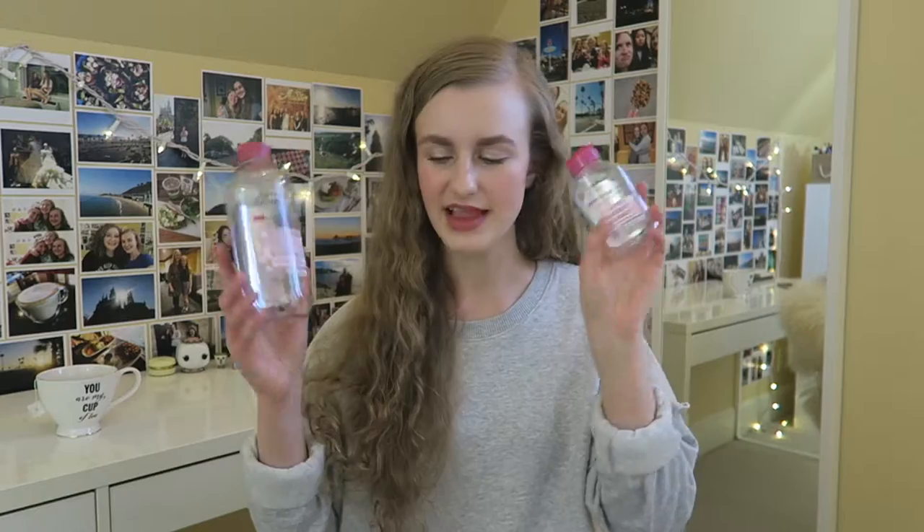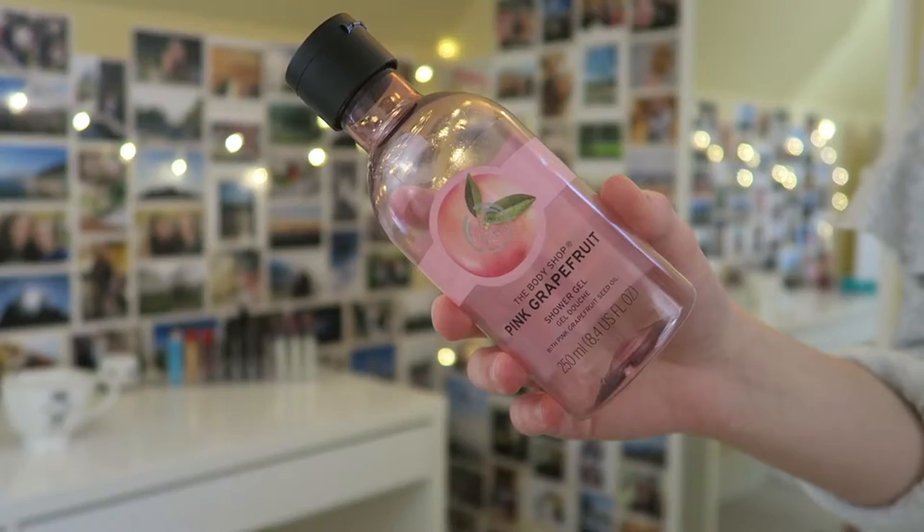I have two Garnier original micellar waters — the regular size and the travel size. I love this stuff; it's my favorite micellar water and it's really inexpensive, like ten dollars at the drugstore. I've already repurchased and got the dry skin version. I love it for removing makeup on eyes and face, even just to remove oils or dirt when I'm not wearing makeup. The travel size is great — I got two or three trips out of it, and it doesn't leak in my bag. I'm just gonna keep buying this instead of makeup wipes.